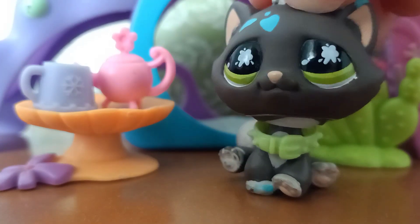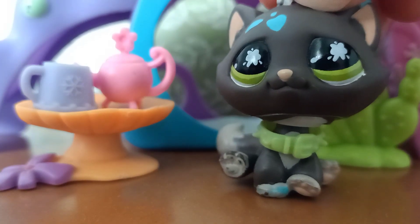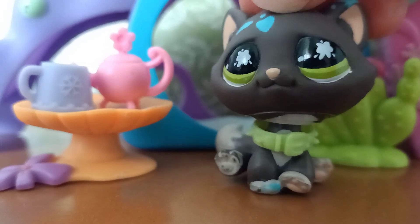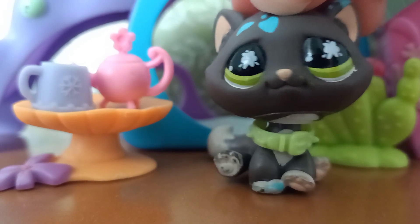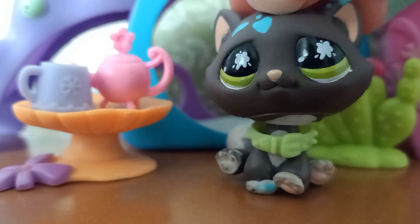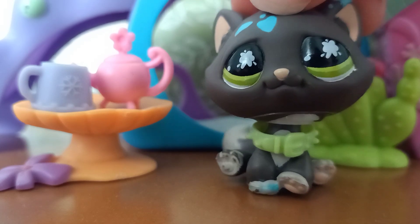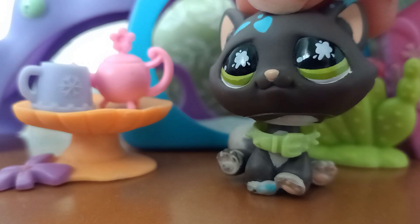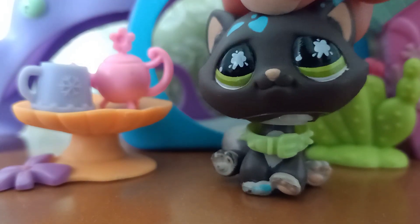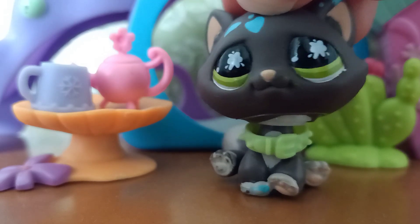Hello, it's LPS Jam and Abbie here and I have some serious tea to spill. If you didn't know, Basic Fun has been giving us sneak peeks of the new LPS on their Instagram, which has not been active since 2018, in the form of a countdown to when they air a trailer for their new Roblox game. This was also a countdown to when they were going to attend the New York Toy Fair, where they would reveal the new LPS.